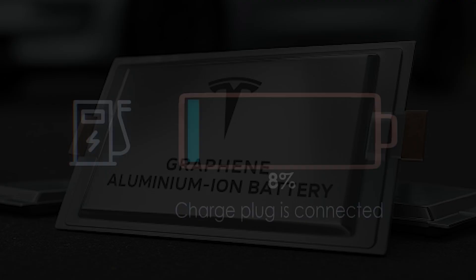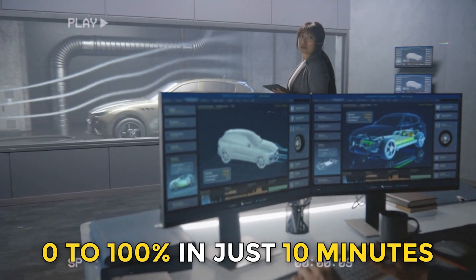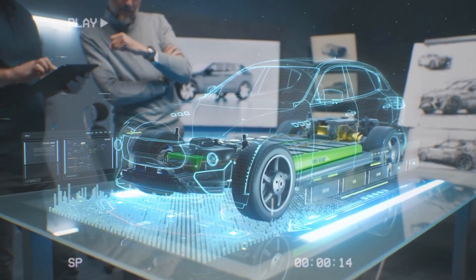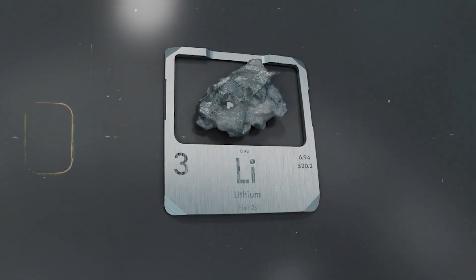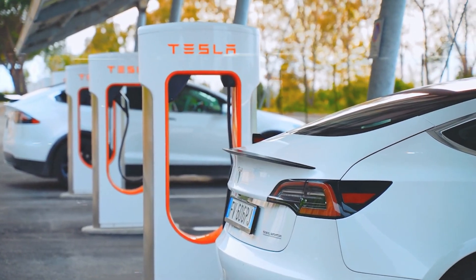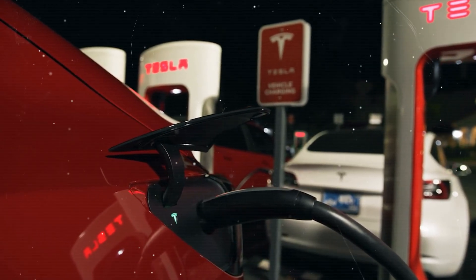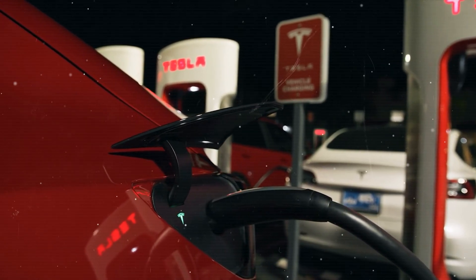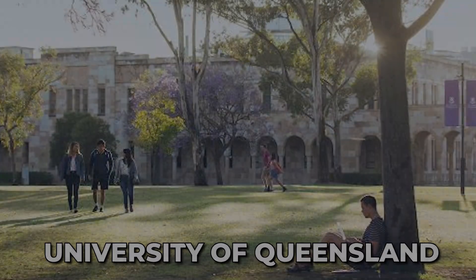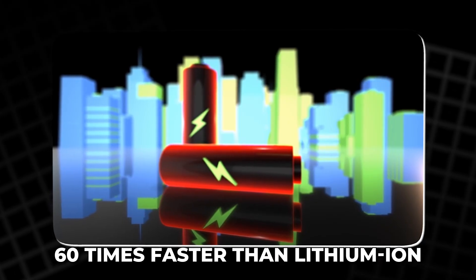Aluminum-ion's key advantage lies in charging speed. Lab tests show these batteries can recharge from 0 to 100% in just 10 minutes without the overheating or chemical stress that slows lithium cells. To put that into perspective, Tesla's Supercharger 5.3, the fastest in wide use, still takes around 25 to 30 minutes to charge a lithium-ion pack from 10% to 80%. A team from the University of Queensland found that aluminum-ion could accept charge up to 60 times faster than lithium-ion.